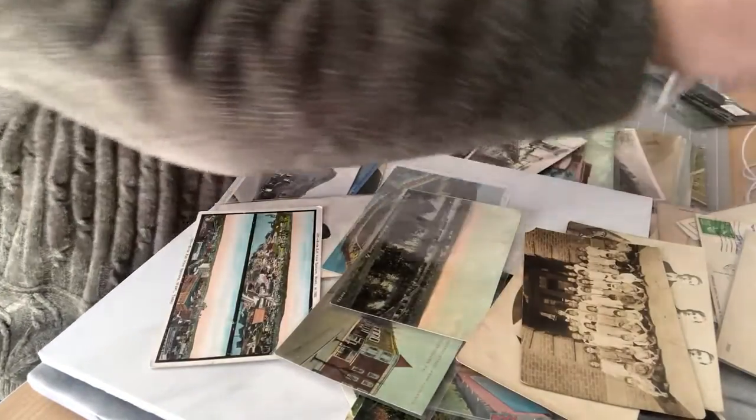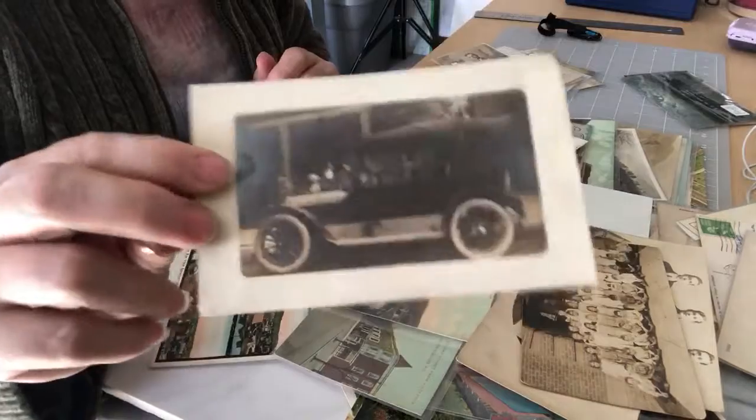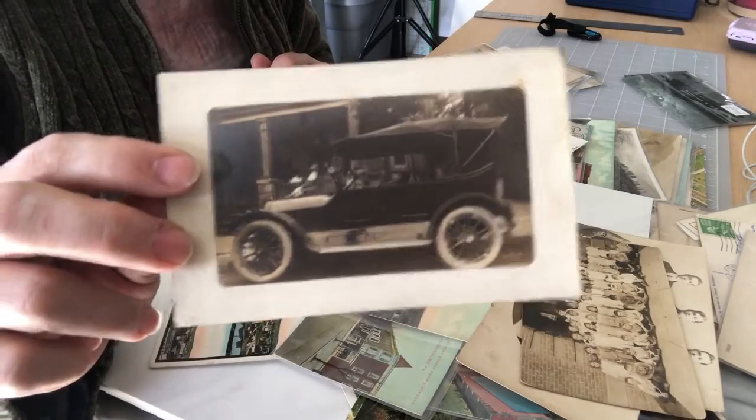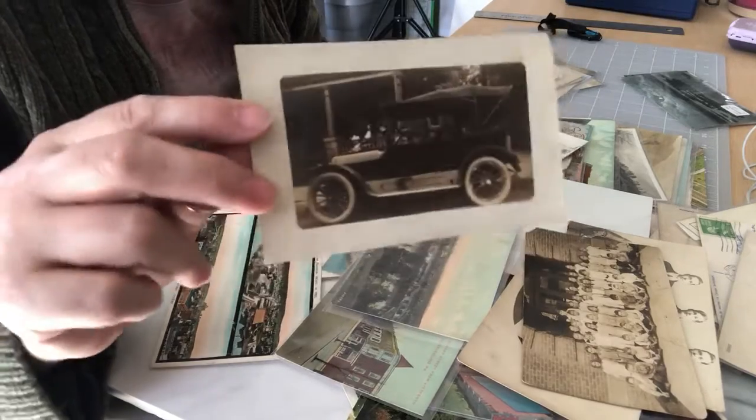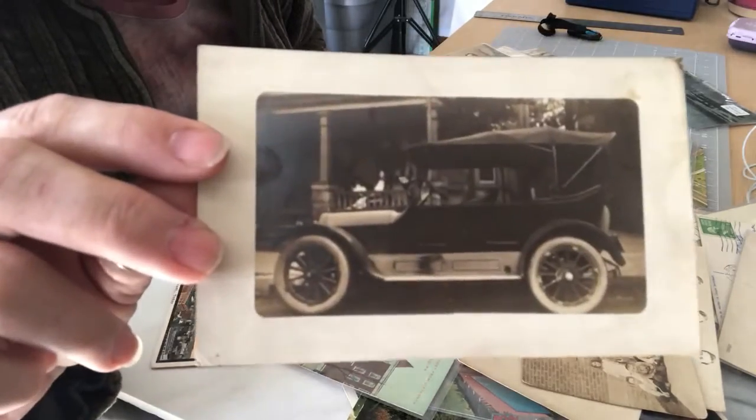Oh, there's a nice old car — a real photo postcard. I don't know where it's from; there are no real identifying names. There are some people in the background. And there's the back.